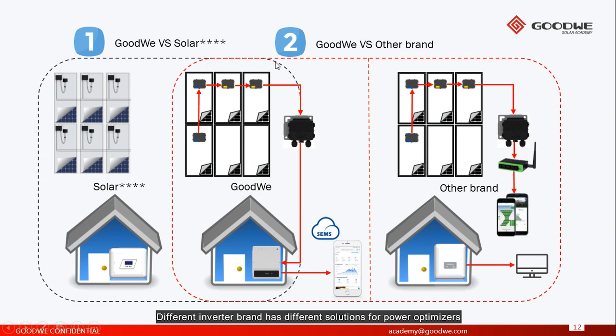Different inverter brands have different solutions for power optimizers. For example, one inverter manufacturer from Israel has its own solution where you need to deploy power optimizers for each PV panel. But here we have a different solution — we call it selective deployment, where we only deploy optimizers where there is shadow, so we don't need to install a power optimizer for each PV panel. For other brands, they can also achieve compatibility, but there is a problem: to monitor the inverter and power optimizer data, you need to use two different apps or websites. With our solution, we can see all the data from both the inverter and the power optimizer on our SEMS portal.